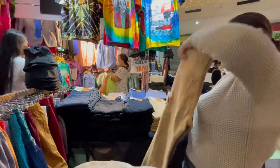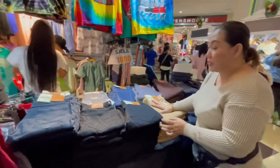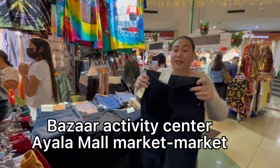Beautiful! Marami po tayong designs dito sa store, dito sa bazar sa Activity Center at Market Market.